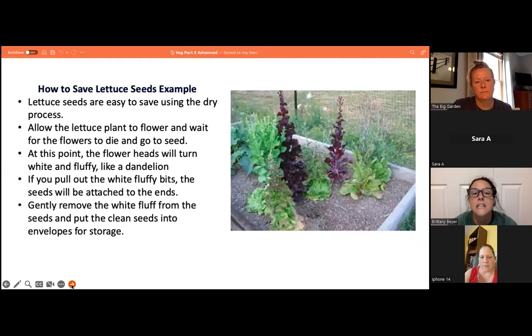Here is an example of how to save lettuce seeds. Lettuce seeds are easy to save using the dry process: allow the plant to flower, wait for the flowers to die and go to seed, at which point the flower heads turn white and fluffy like a dandelion. Pull out the white fluffy bits — the seed is attached to the ends. Gently remove the fluff, put the clean seeds in an envelope for storage, and always label so you don't mix up your seeds.